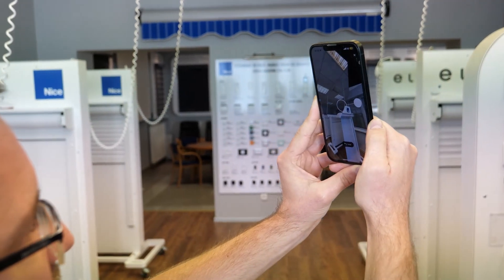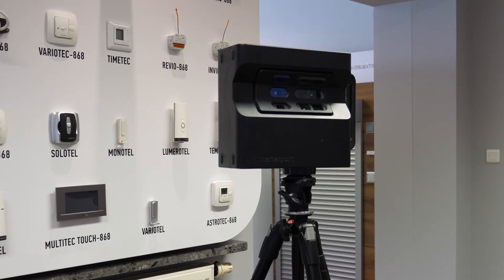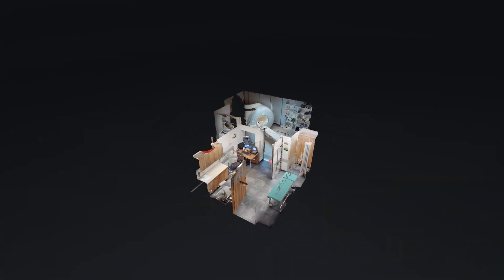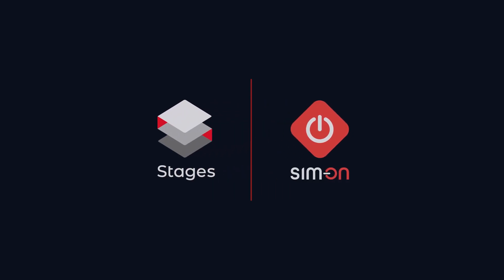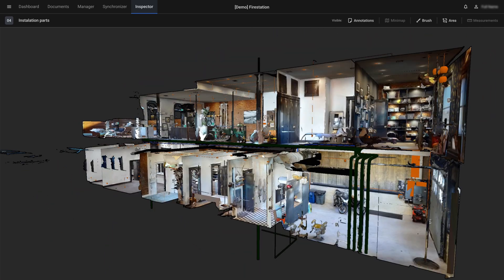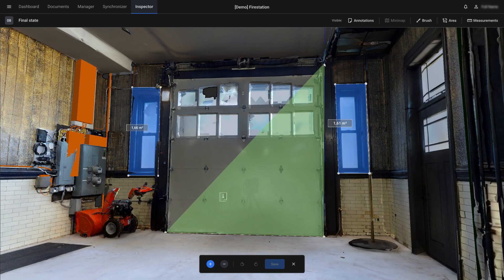Thanks to new technologies, getting a digital twin has never been easier. Imagine having a powerful virtual replica of any physical space, providing a perfect representation and an intelligent, immersive platform for managing every aspect of your building. SimLab solutions enhance this spatial context to empower the entire building lifecycle, from design and construction to ongoing operation, maintenance and even future renovations or sales.